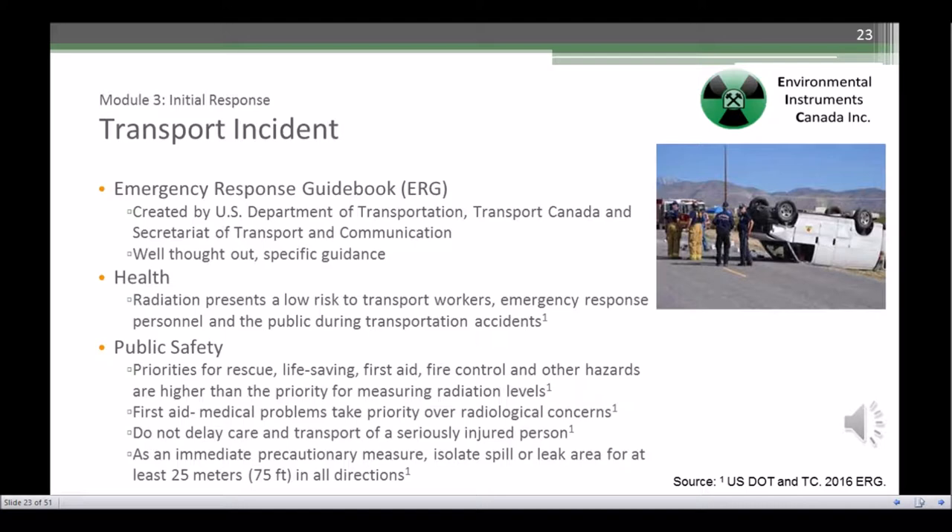We know what is being transported on our roads and how transport materials are packaged. So transportation is well controlled, the risk is limited, and therefore specific guidance is possible. The Emergency Response Guidebook, the ERG, does a good job of this. But remember, the ERG, like most other documents referenced in this course, are guidance documents and not laws.